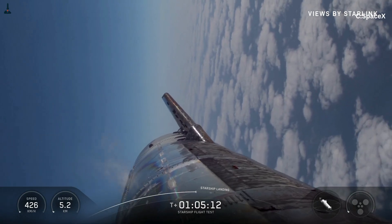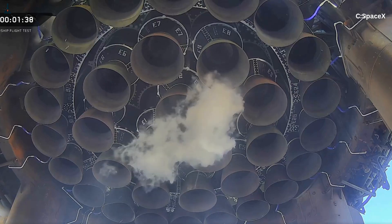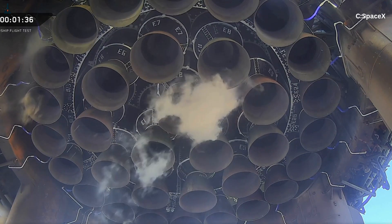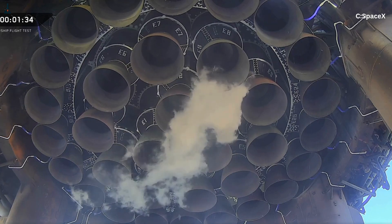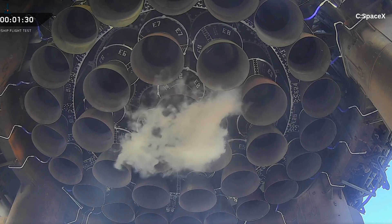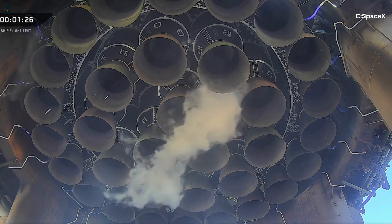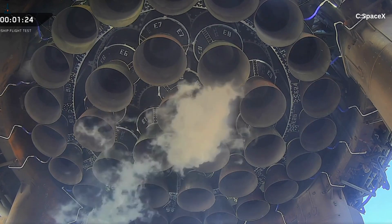This design also scales beautifully for future upgrades. SpaceX can push outer engines to higher thrust levels — maybe even future Raptor 4 variants — while keeping center engines tuned for precision. Or they could increase the gimbal authority on the inner engines without modifying the outer ring. It's a modular, elegant approach.